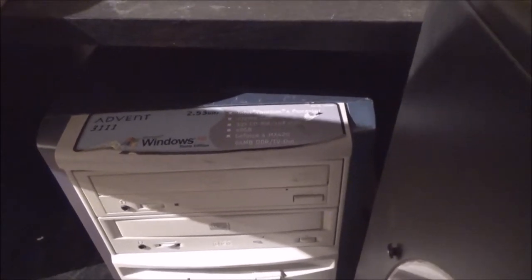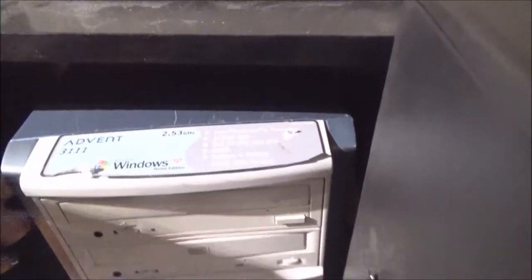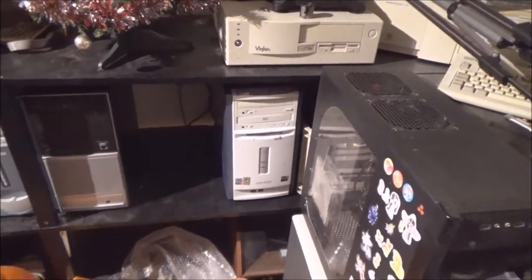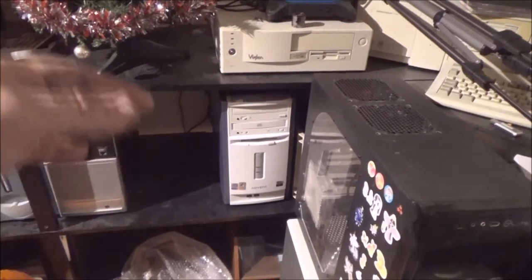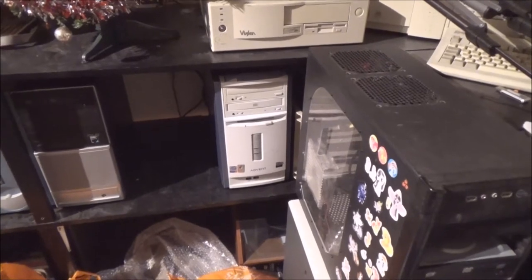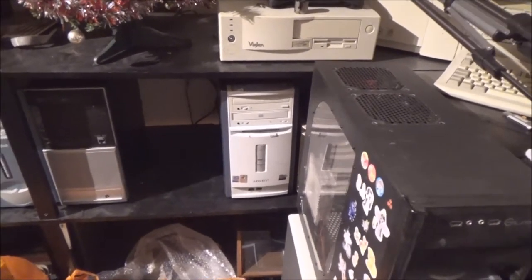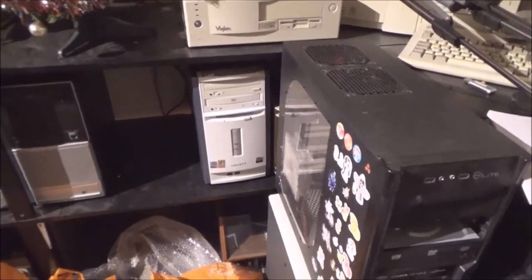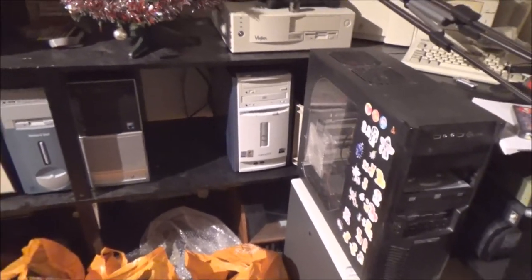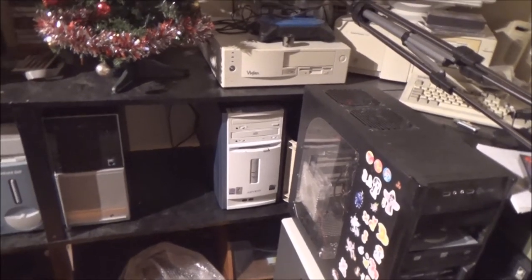It's also still got the GeForce 4 MX420 with 64 megabyte DDR and TV out video card. I got it probably about two years ago in one of the big job lots of computers I've bought. I got it working and thought, why not — I actually like the colour of the case. I know it's only an OEM factory-built machine, but I like it.